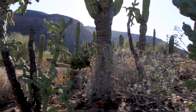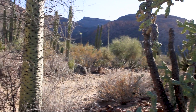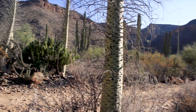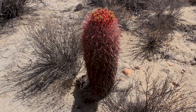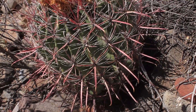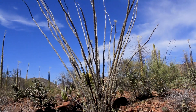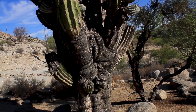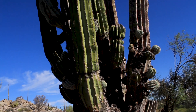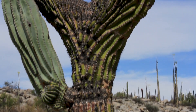Baja California is home to a variety of endemic species, which are plants or animals found in a single geographical region. The plants here come in all shapes and sizes with a variety of unique adaptations. The Barrel Cactus has a shallow root system to help it collect limited water and store it in its barrel-like structure. The Ocotillo will shed and regrow leaves several times a year in response to available moisture. And then we have the Cardone Cactus, which dominates many of the deserts in Baja California — some are believed to be over 200 years old and weigh 10 tons. Incredible!